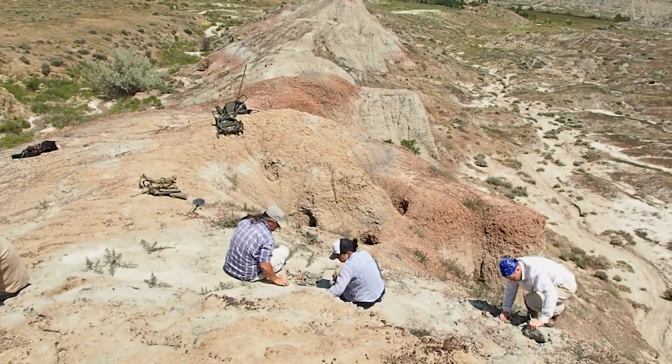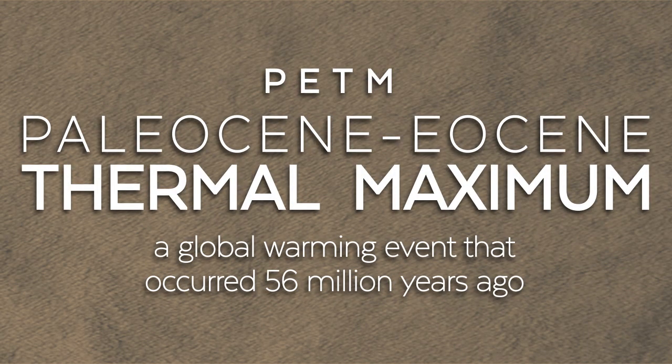The oldest primate that we find in the fossil record belongs to a genus called Tyrodina. In North America, one of those species is named Tyrodina branti, and that's the fossil that we find here in the Bighorn Basin during the Paleocene-Eocene Thermal Maximum.